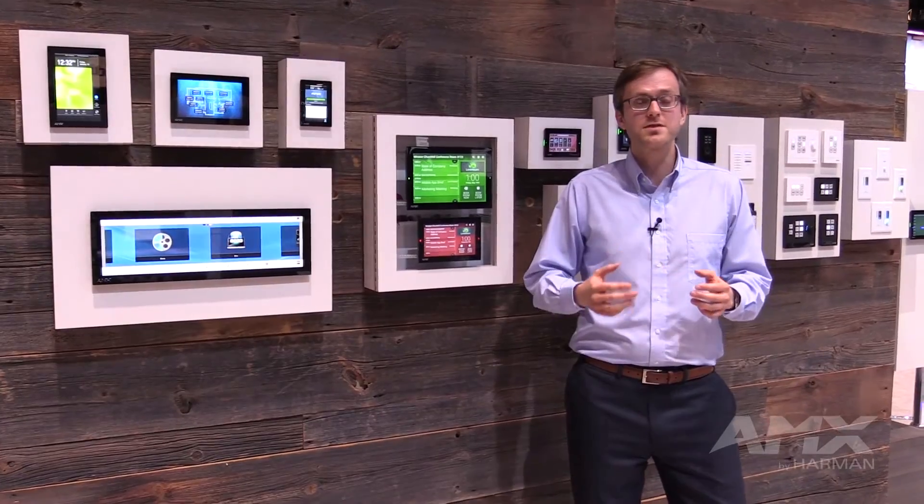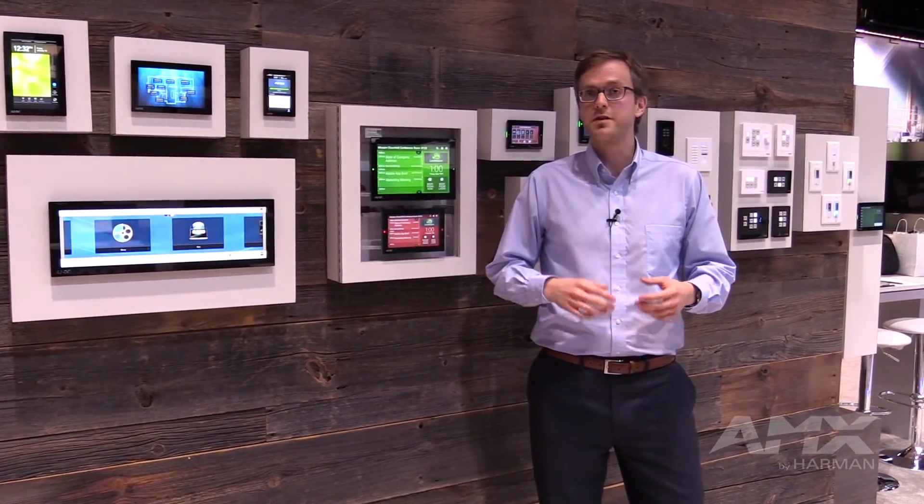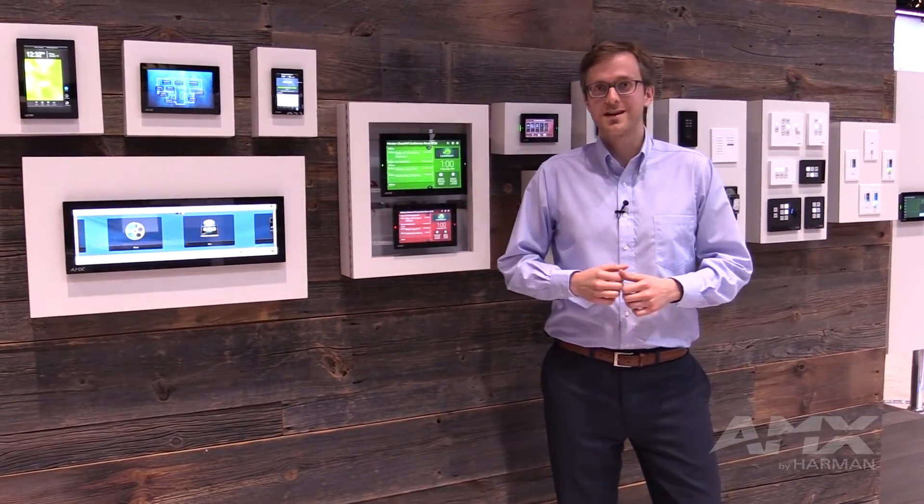We also have full support for all third-party scheduling platforms that are popular on the market right now, including Microsoft Exchange, Office 365, IBM Lotus Notes, and Google Calendar.